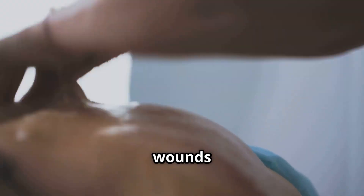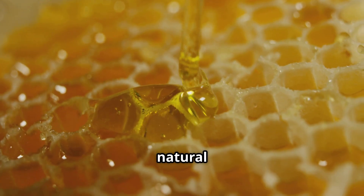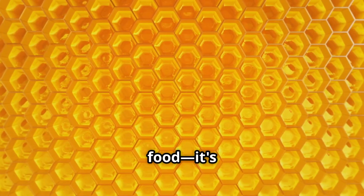This is why honey has been used for centuries to treat wounds and prevent infection. Its chemistry is a master class in natural preservation. Every spoonful is a testament to nature's ingenuity. Honey isn't just food — it's a fortress.